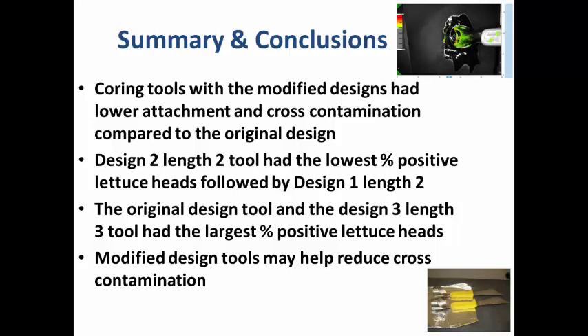Question: Do you sanitize between the coring? No, no sanitization at all. We inoculate the coring region with the bacteria — for this one we used a non-pathogenic strain of E. coli K-12 because it's a large-scale experiment and we did not want to use Salmonella. The surrogate has very similar characteristics to Salmonella. We did all 100 heads one after another without any sanitization in between.